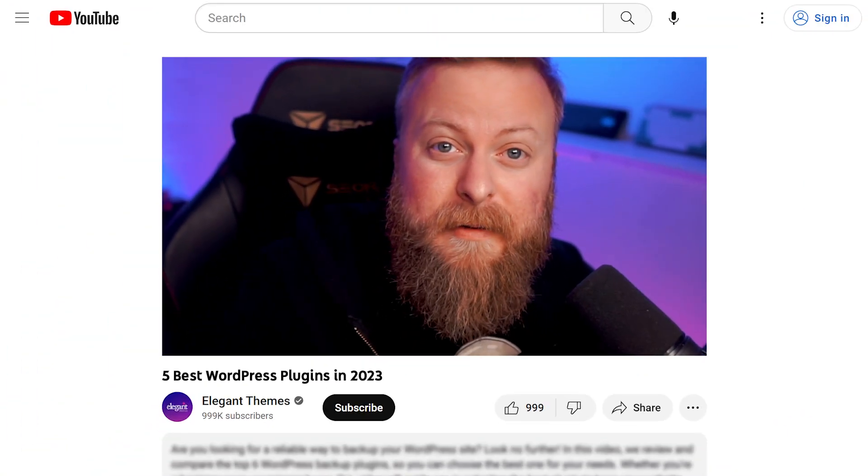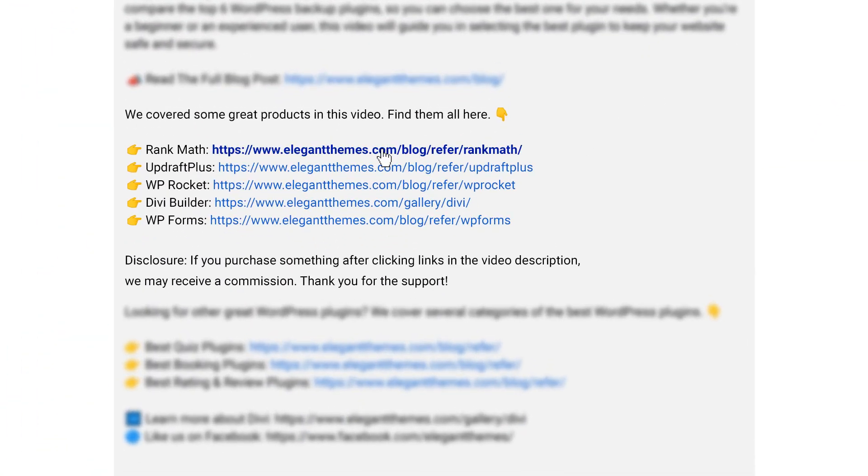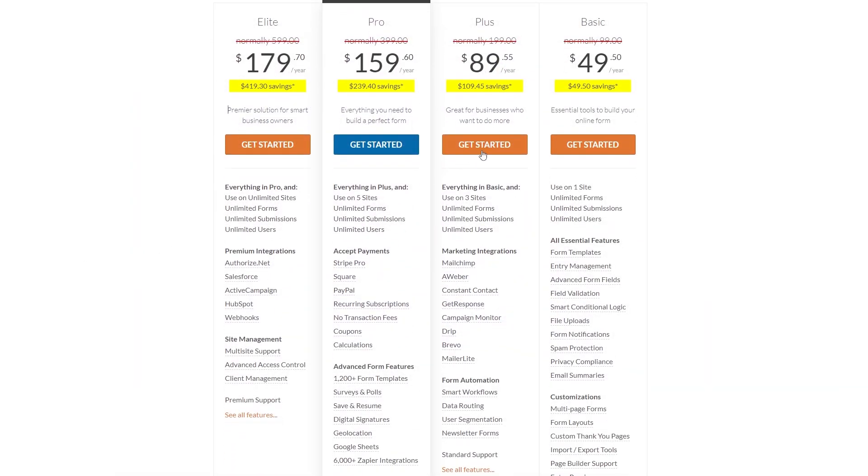I've got a lot of really awesome plugins to talk about today, and if you want to check any of them out, go down into the video description below. There you're going to find links for all of them so you can try them for yourself. If you do decide to make a purchase using any of these links, we may receive a commission, which goes to help support our team and all of our ad-free videos.